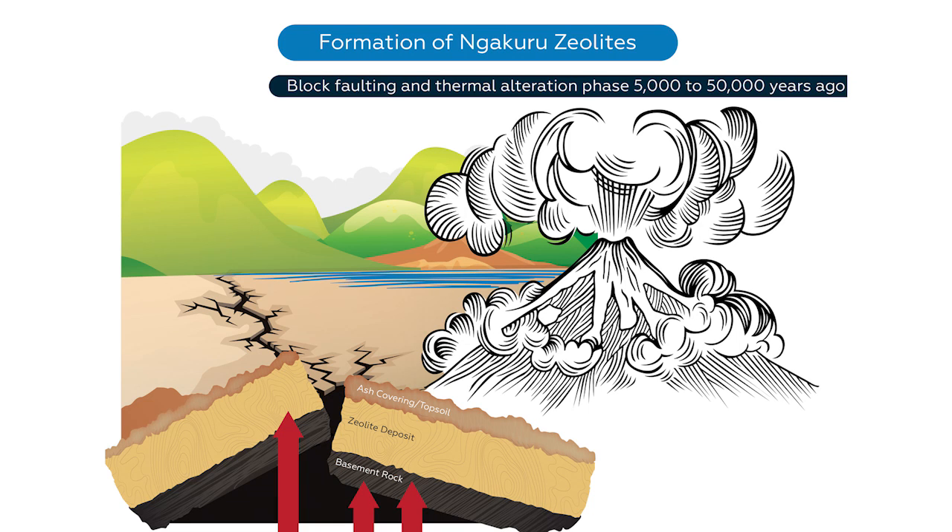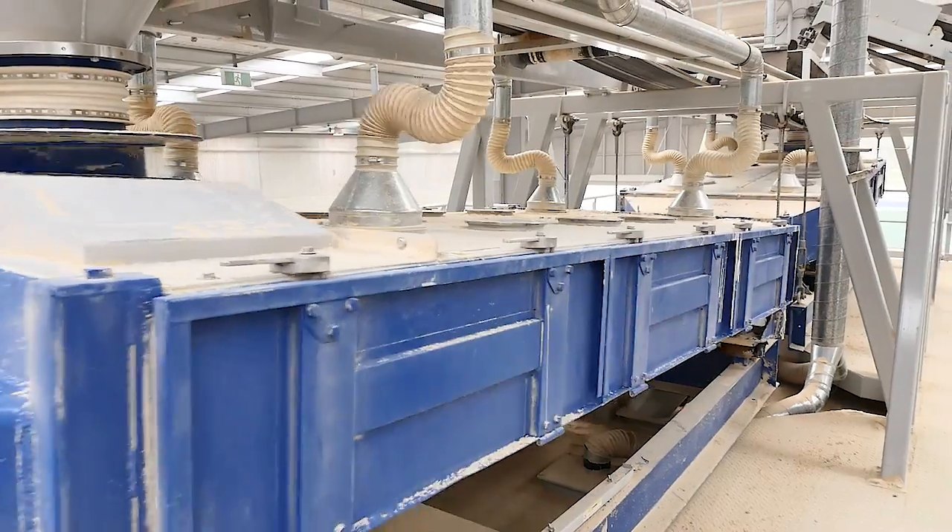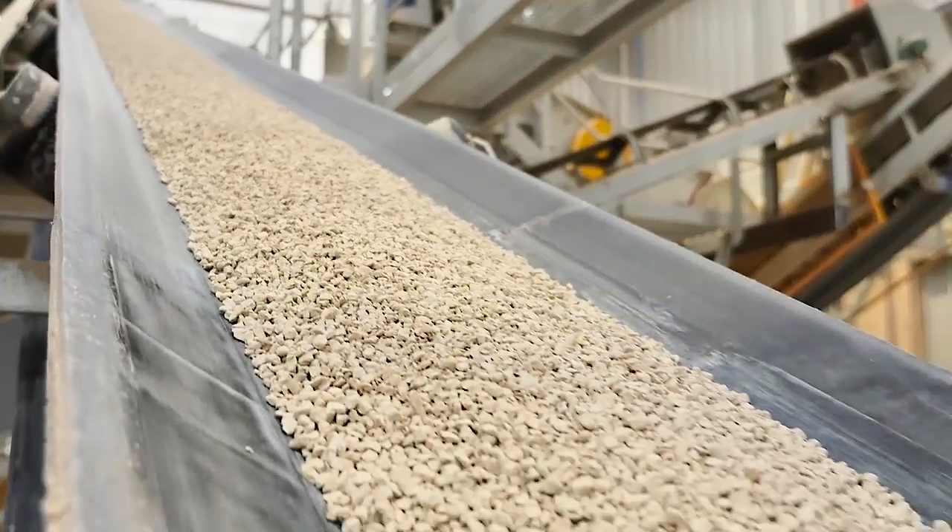During its formation, amorphous materials are washed from the clay, leaving a three-dimensional skeleton of aluminium and silica oxides with a high negative charge of cation exchange capacity.